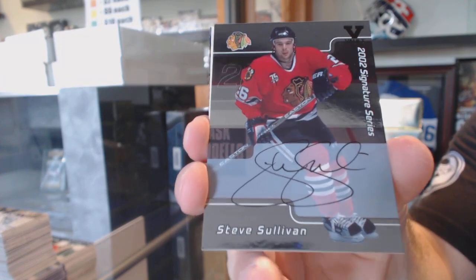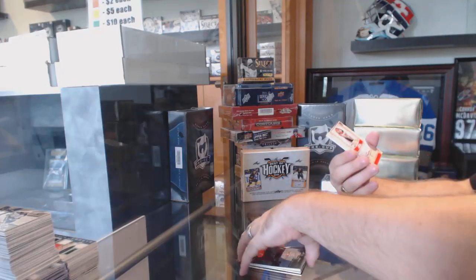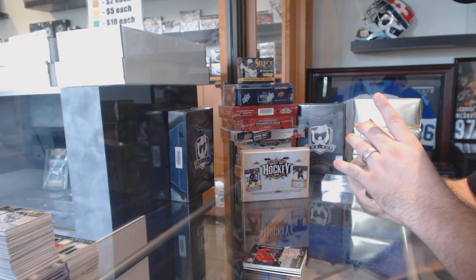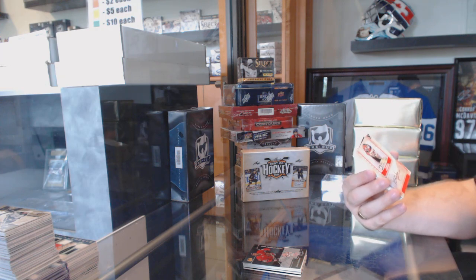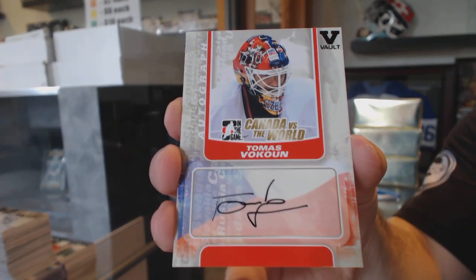Well, they're all 1 of 1, essentially. Ish. We've got a Thomas Vokun — I believe it was to be for the Washington Capitals at the time — Canada vs. World Autograph.